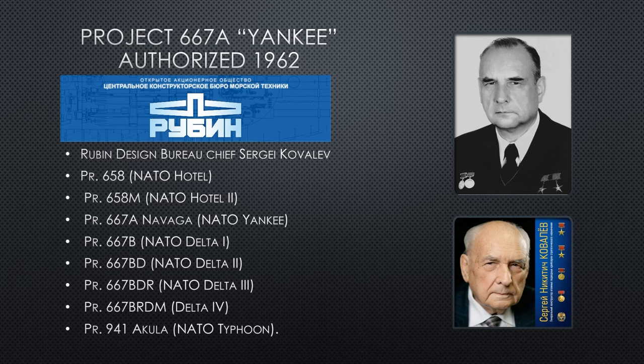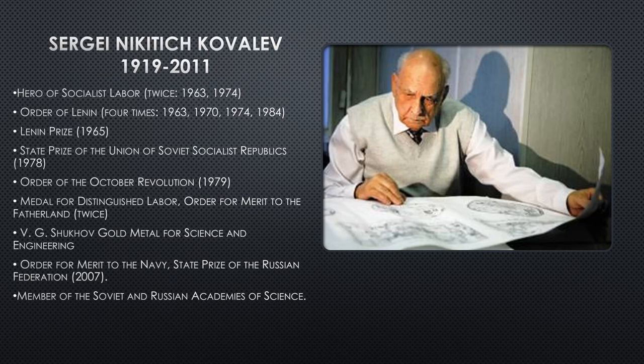To give you an idea of how great an engineer Sergei Kovalev is, let's talk about his awards. He is awarded Hero of Socialist Labor twice, in 1963 and 1974. Order of Lenin four times over the decades. Lenin Prize in 1965. State Prize of the USSR, Order of the October Revolution. If there is a civilian award achievable, he pretty much got most of them — Medal for Distinguished Labor, Order of Merit to the Fatherland twice, Gold Medal for Science and Engineering, Order for Merit to the Navy, State Prize of the Russian Federation in 2007. He is a member of the Soviet and Russian Academies of Science.